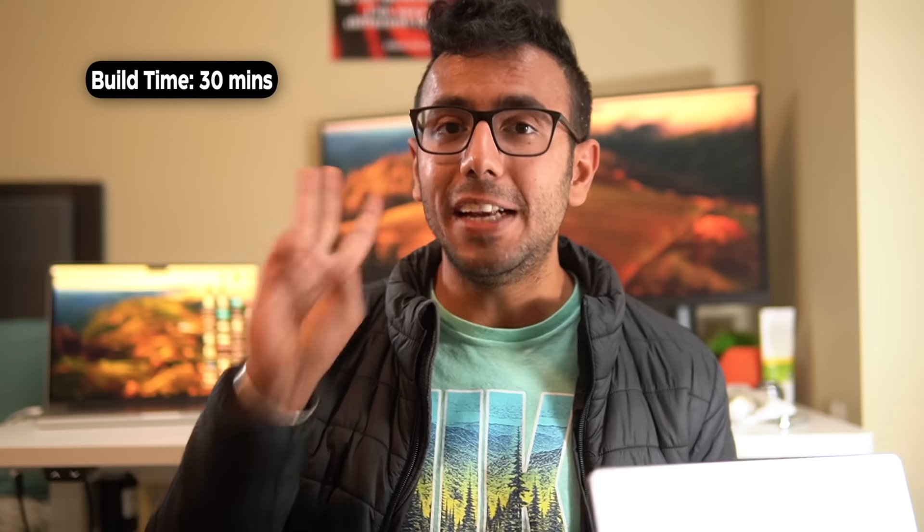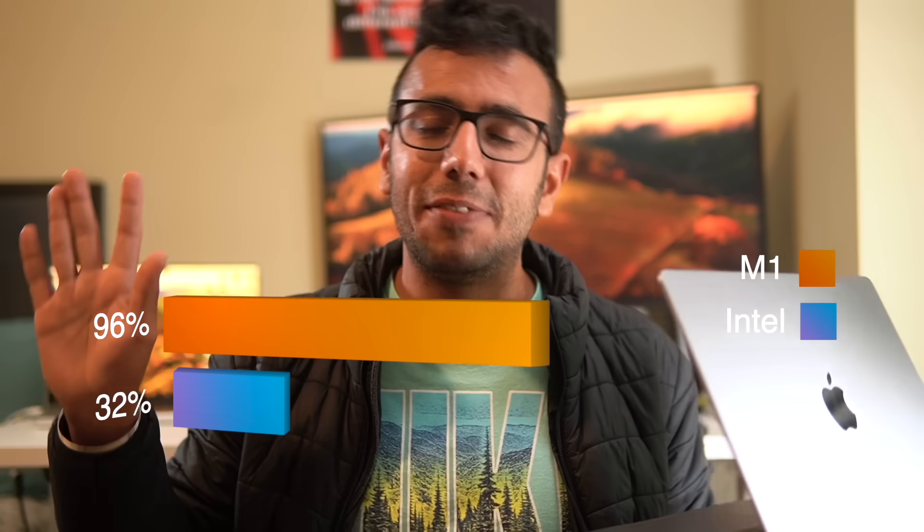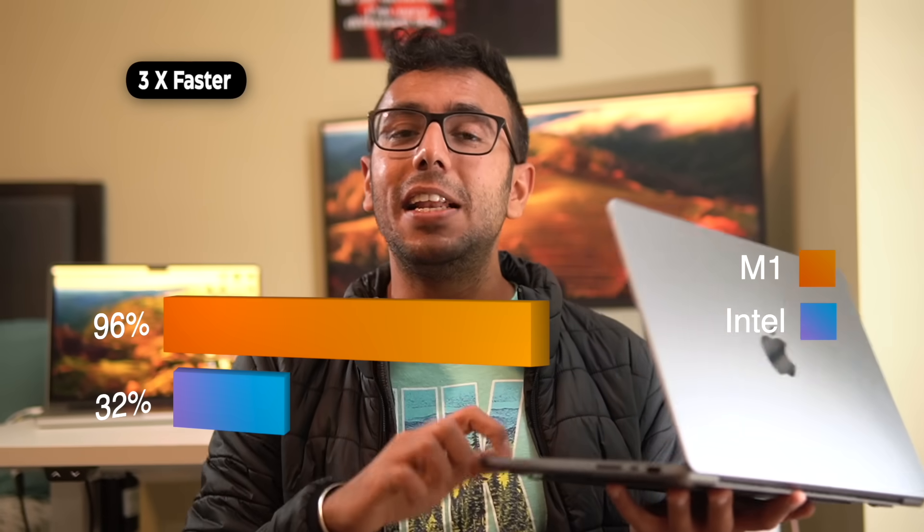Let's start with my life as an Android developer at one of my first companies making Android apps. The build time for a big project in C++, Java, and Kotlin used to be 30 minutes the first time, and 16 minutes with caching. The moment we switched to a MacBook M1 Pro — specifically the M1 Max — it changed the game: 2 to 3x faster performance.